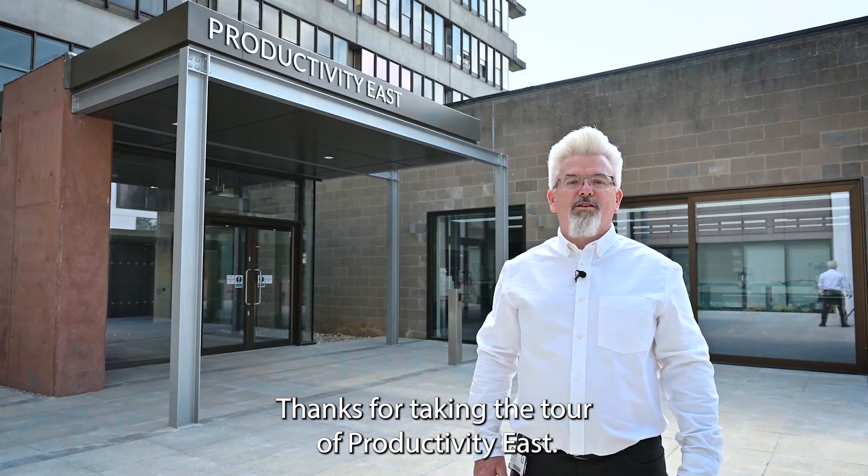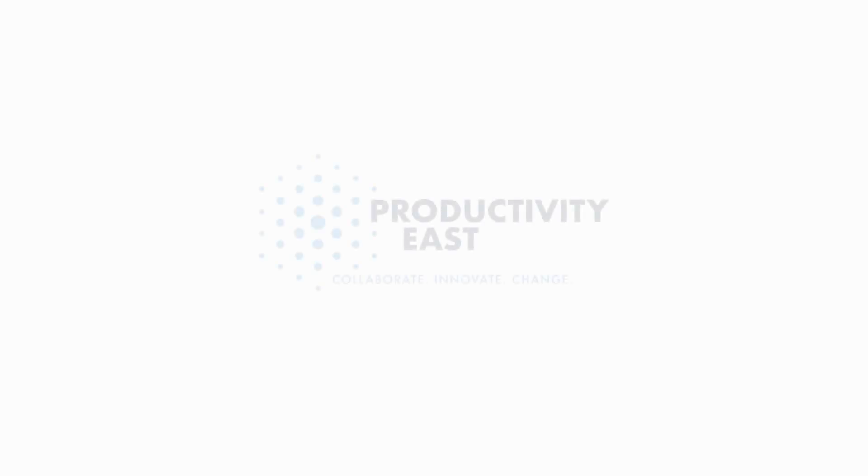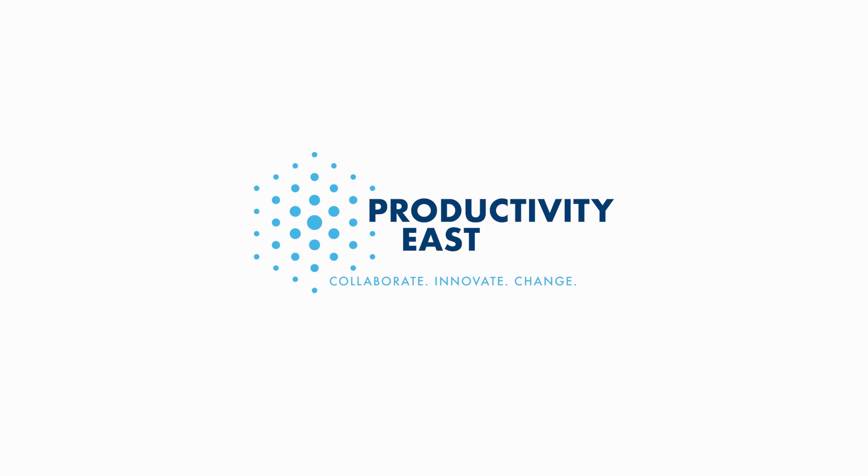Thanks for taking the tour of Productivity East, hope to see you soon. Thank you.